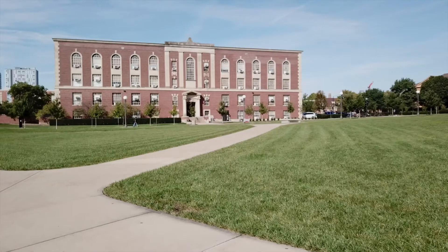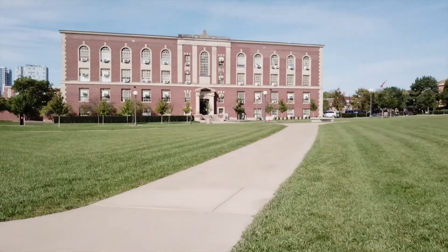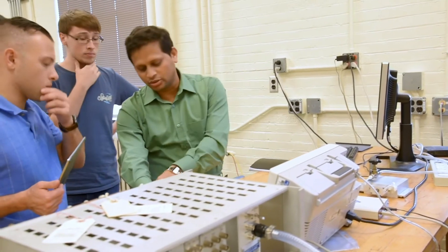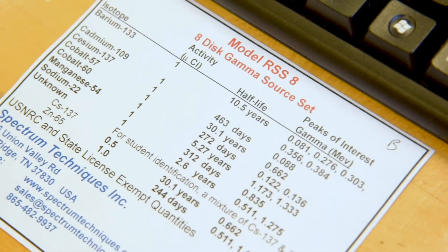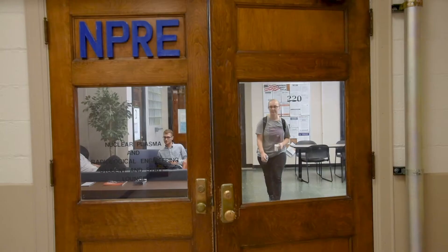Radiological science has impact in many different fields, ranging from treating and detecting cancer to keeping our country safe with applications in homeland security and non-proliferation. And therefore, within this multidisciplinary field, students may face many different career opportunities once they graduate.